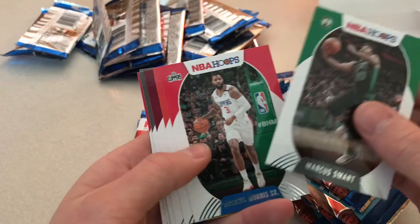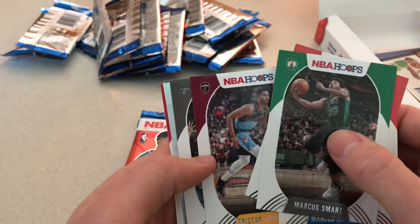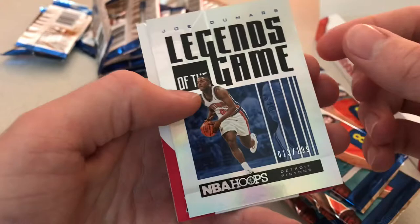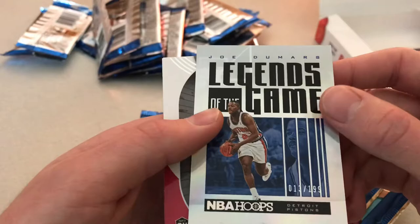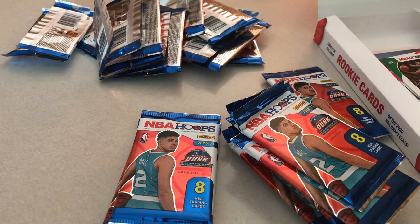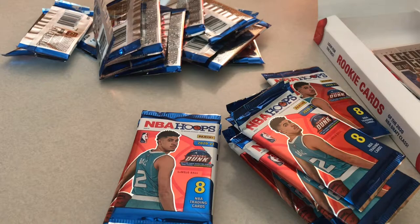We got Marcus Smart, Marcus Morris, Damian Lillard, Tristan Thompson. There's a nice one coming up — LaMarcus Aldridge, and Joe Dumars numbered at 199. Not bad. Patrick Williams base, and Devin Vassell. That was a pretty good pack. Joe Dumars — that one's got some nice shine to it.